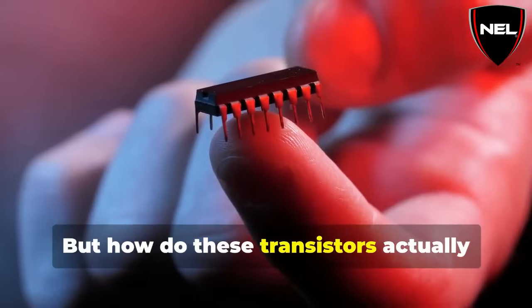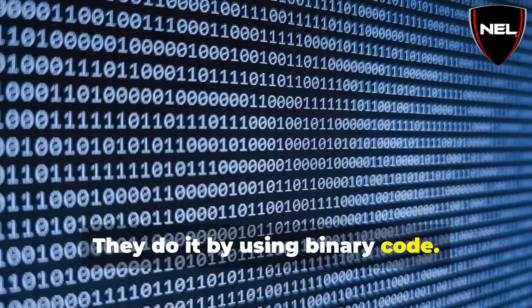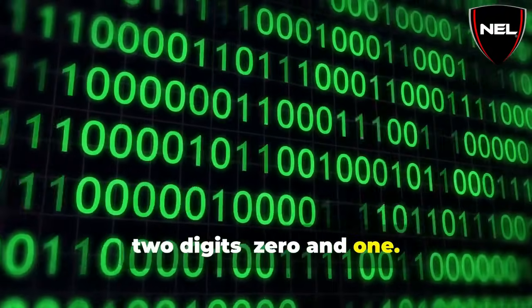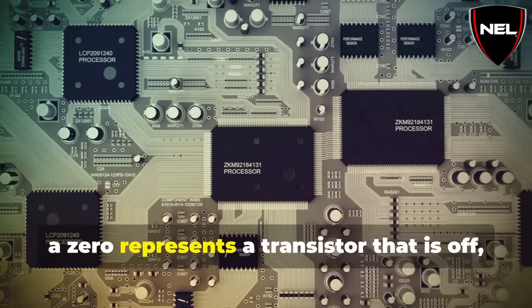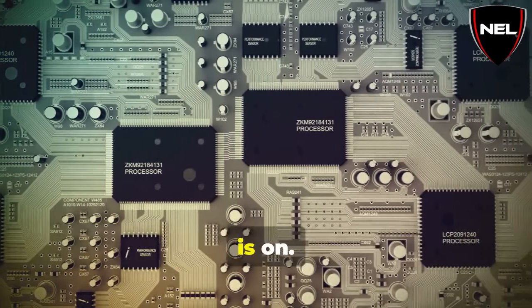But how do these transistors actually process information? They do it by using binary code. Binary code is a language that only uses two digits: zero and one. In a microchip, a zero represents a transistor that is off, while a one represents a transistor that is on.